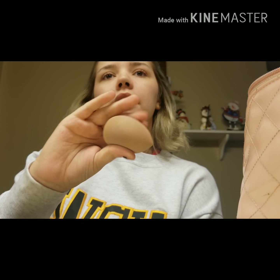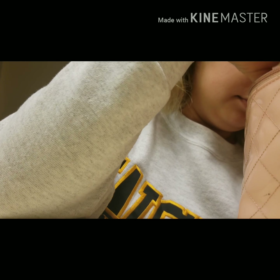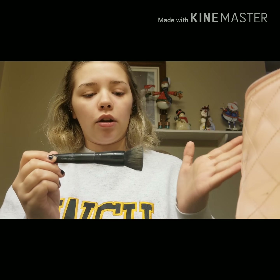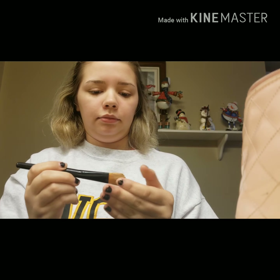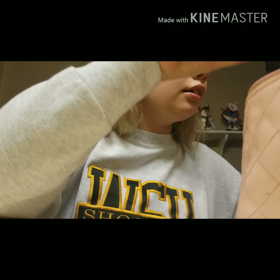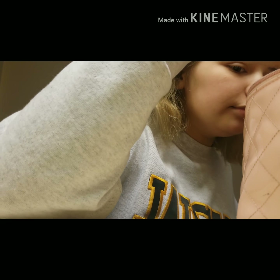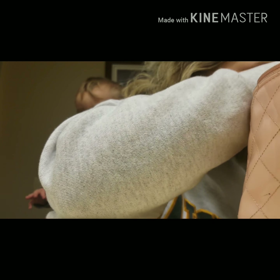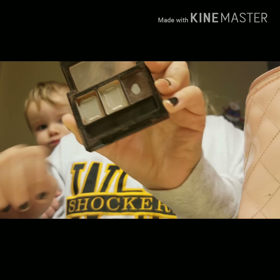Then I have my dirty beauty blender. Then I have my ELF Powder Brush, my Kabuki Brush. And then I have my foundation brush — it's in horrible condition, I need to wash all my brushes. And I have my angle brush that I use for contour and highlight sometimes. And then I have a NYX Love in Rio palette, but it's almost gone except for this glittery brown color.